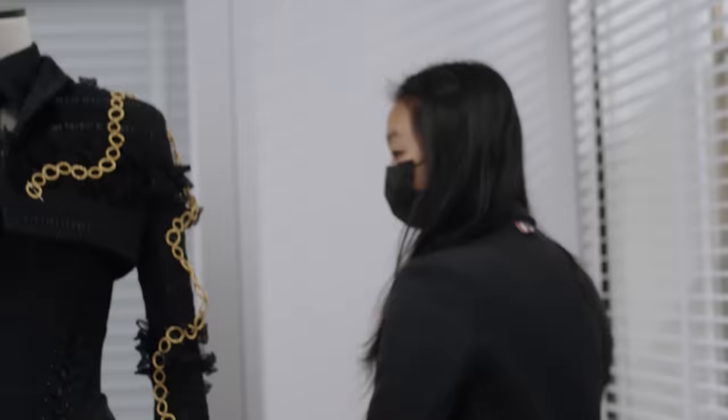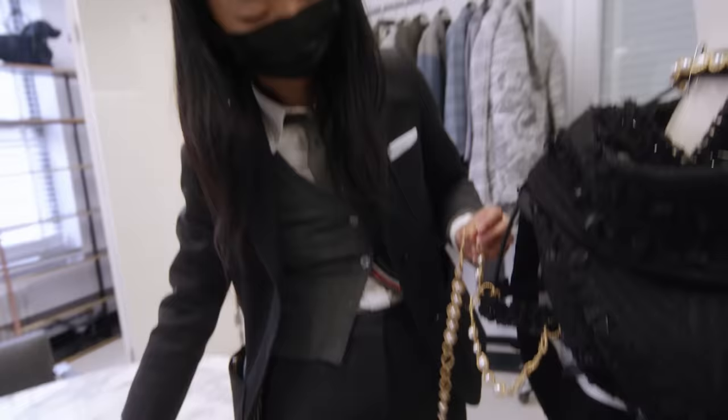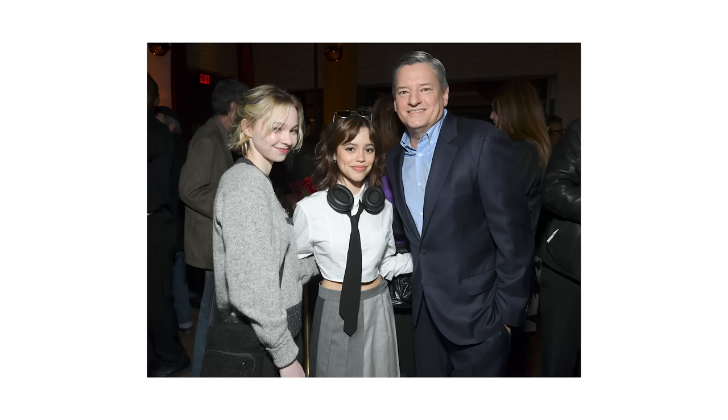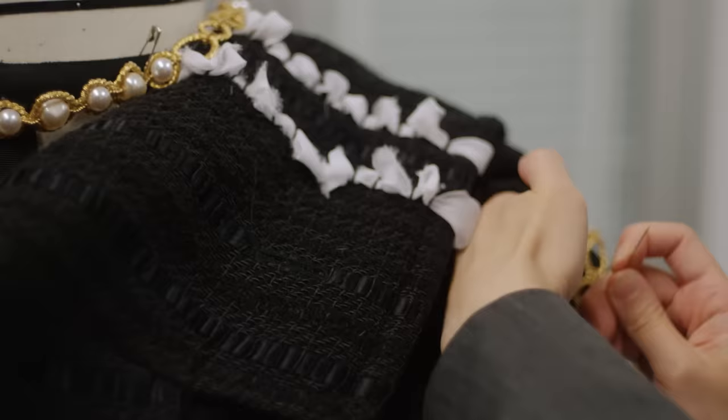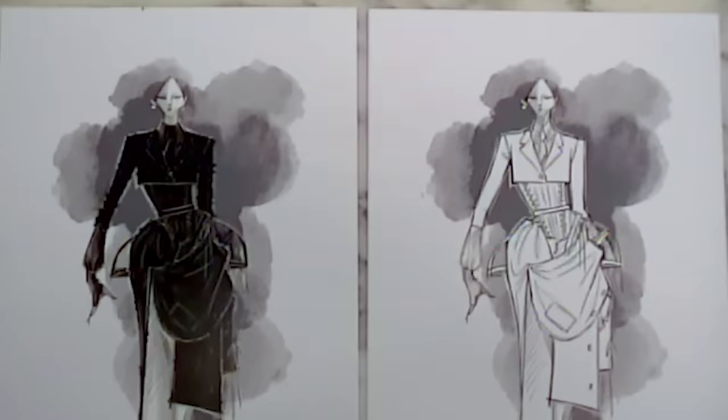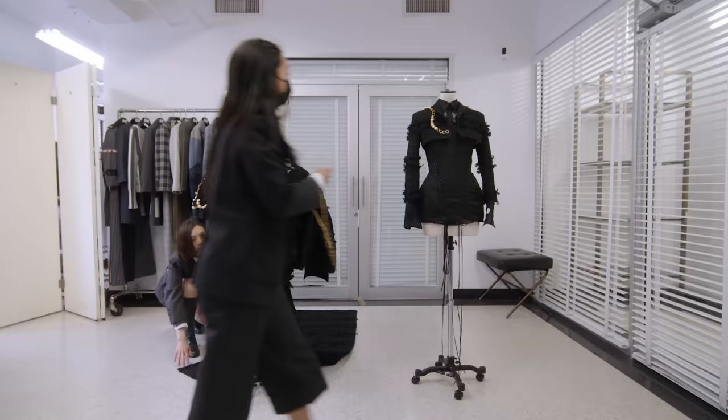The process began a couple months ago. Hearing that Jenna was going to be coming with me to the night was exciting because I know she has actually worn my clothing in the past and she appreciates tailoring, so it was a very authentic, natural fit. It starts with just an idea in my head, then a sketch that I shared with Jenna, then a more specific sketch — and that's what you ultimately see.